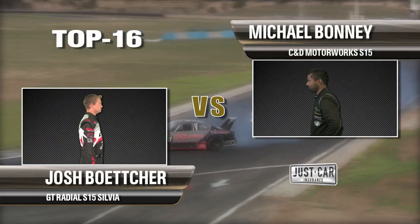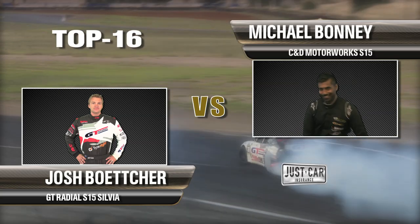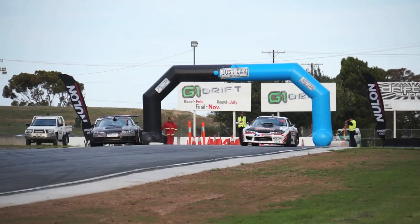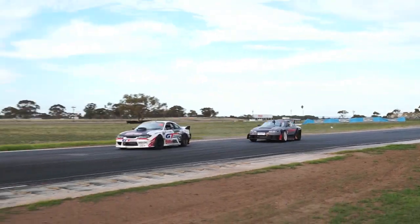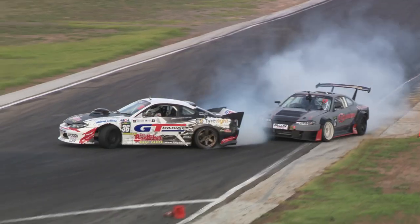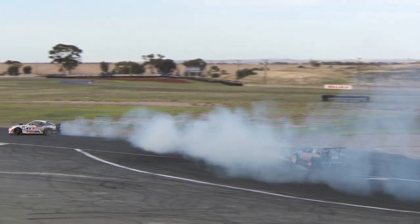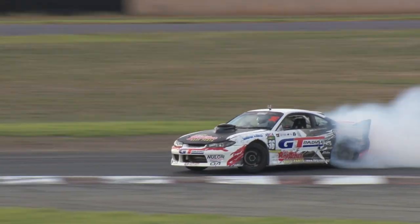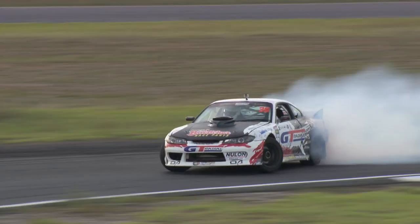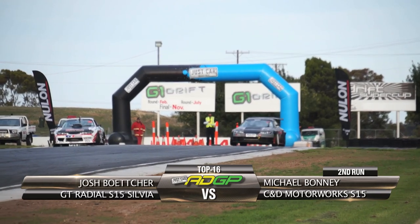The two most powerful cars in the field now, both packing around 800 horsepower. Nitrous-equipped 2J of Michael Bonney up against that late model V8 engine in Josh Botcher's GTR S15. Botcher, big, big entry. Bonney got thrown off though and had a big break — goes off track and that will be a zero to Michael Bonney in the C&E Motorworks S15. JB now just able to put that hammer down and finish off that great lead run. That big entry just completely threw Bonney off.